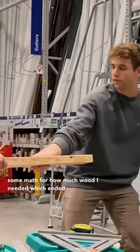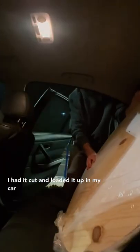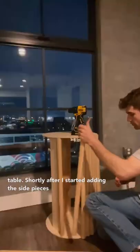So I did some math to see how much wood I needed, which ended up being a wrong amount in the end, and then I had it cut and then I loaded it up in my car and wheeled it to my apartment. I just moved into my apartment. I have no furniture, so this will be my very first table. Shortly after I started adding the side pieces,